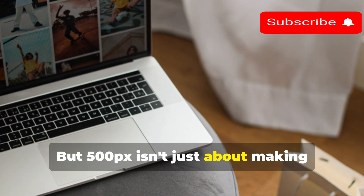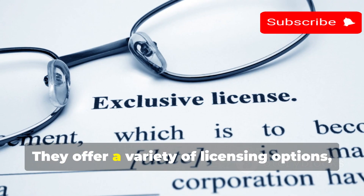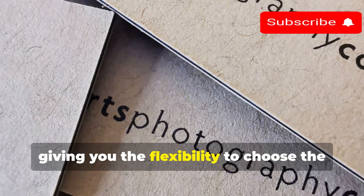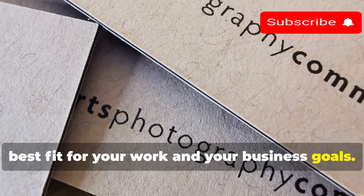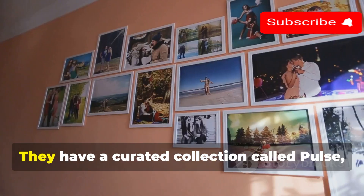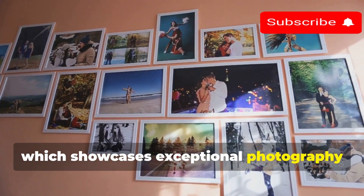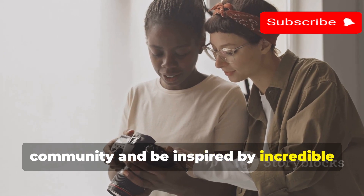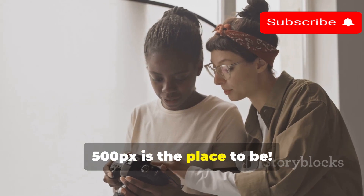500px isn't just about making friends — it's also a fantastic platform for selling your photos. They offer a variety of licensing options including royalty-free and rights-managed, giving you the flexibility to choose the best fit for your work and business goals. One of the cool things about 500px is its emphasis on discovery through a curated collection called Pulse, which showcases exceptional photography from the community. If you're looking to join a supportive community and sell your work, 500px is the place to be.